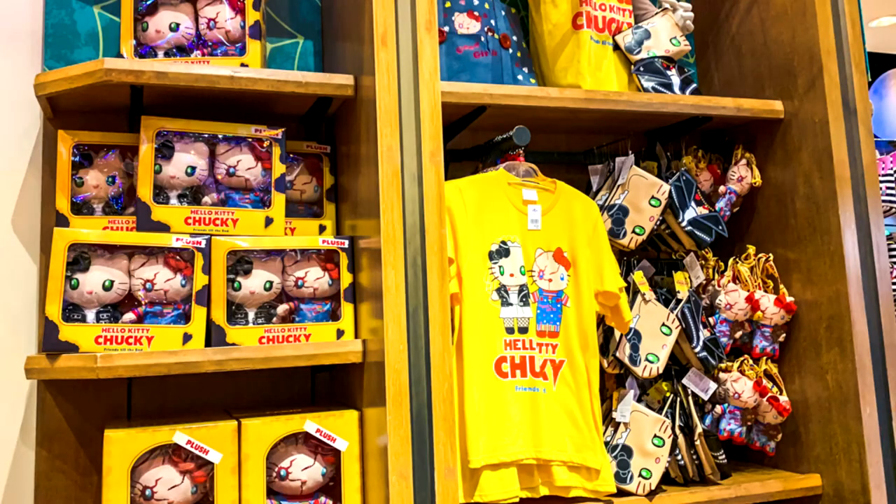I hope companies keep releasing more Chucky products — Spencer's, Hot Topic, Spirit Halloween, everybody who has the rights to these movies should start releasing more Chucky products. Especially Universal Studios — they need to stop giving Japan all the cool stuff. I'm not throwing shade at Japan because they do have a lot of great stuff, but we want a little piece of the pie too. I wish Universal Studios would release those products here in the United States.